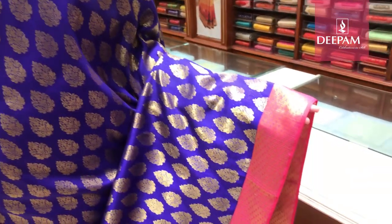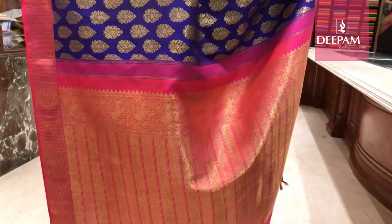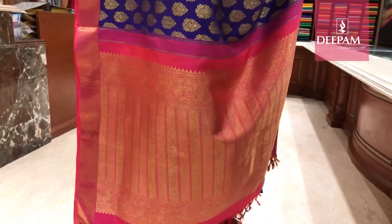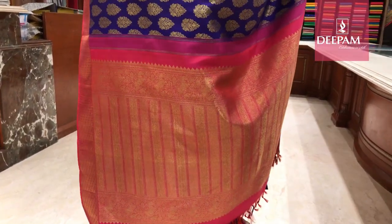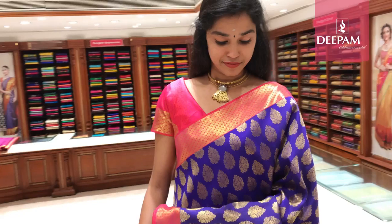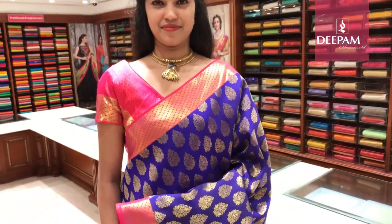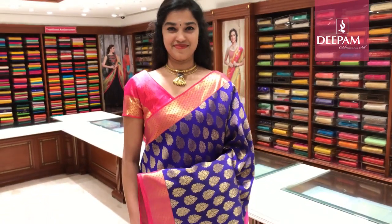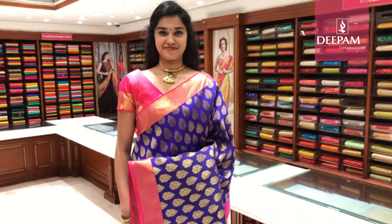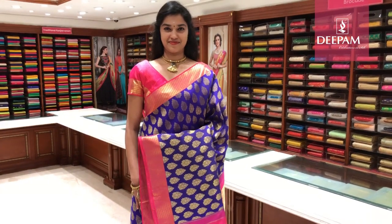Either side it has an equal border with a rich fuchsia pink contrast pallu of 26 inches, intricately handcrafted with antique zari — both fancy and traditional. The contrast blouse is bright fuchsia pink with a fancy intricate 3-inch border. These sarees can be used for any occasion — bridal, party wear, or any celebration. Available at MG Road and Jayanagar store.